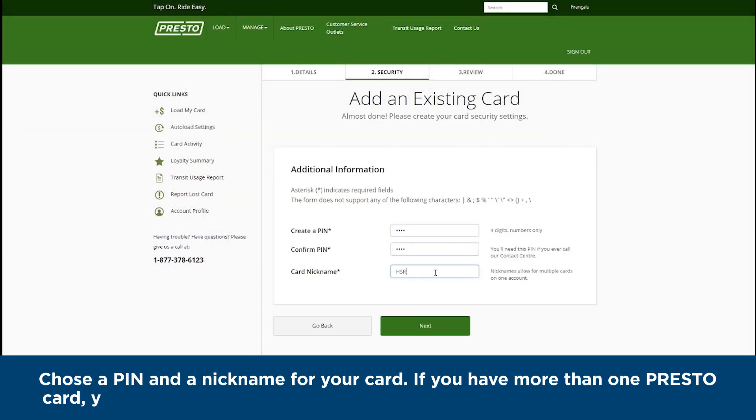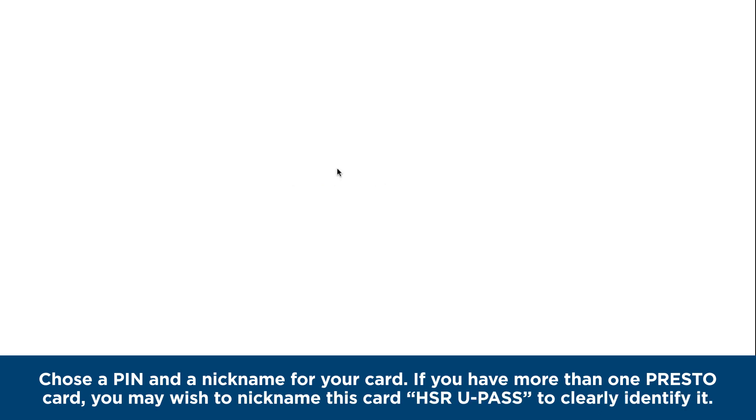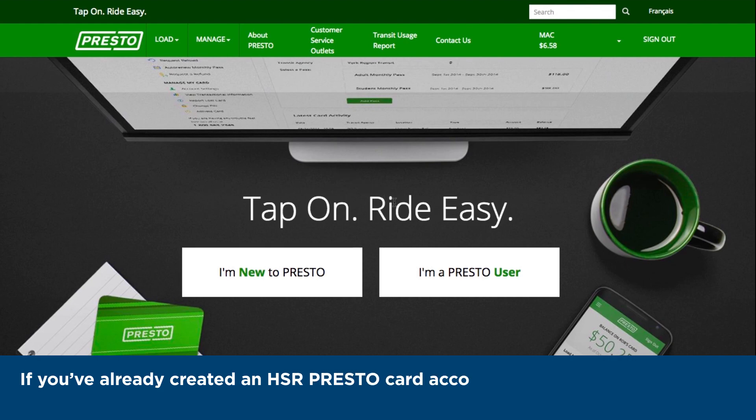If you have more than one Presto Card, you may wish to nickname this card 'HSR UPass' to clearly identify it. If you've already created an HSR Presto Card account, click 'I'm a Presto user' and sign in.